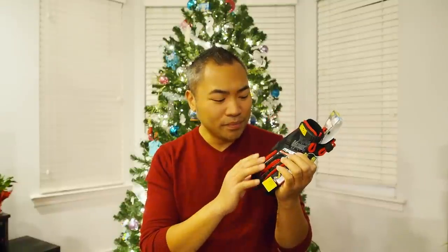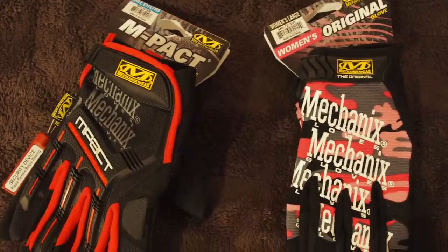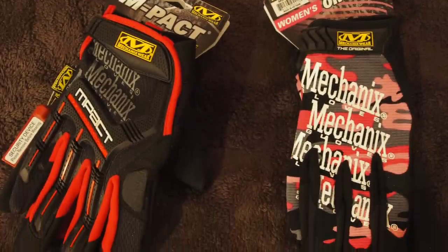My second great gift idea for all you car enthusiasts out there are mechanics gloves. Now mechanics gloves are great because not only do they protect your hands from all the grease and grime of working on your vehicle, but they also protect your fingers from getting cut, from bruises, scratches, reaching to those hard to reach places. And not only do they have them for men, but they also have them for women. Mechanics gloves are a great gift idea — they range from about $15 all the way up to about $25, so it's a nice affordable gift idea for your car enthusiast, man or woman.